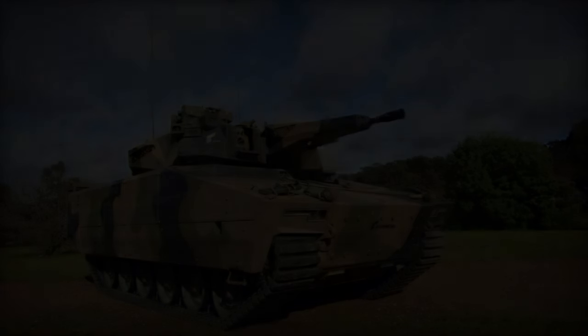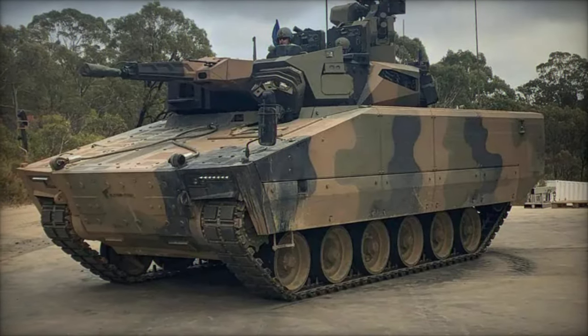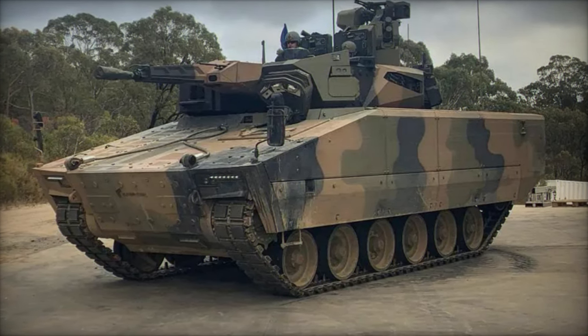Internally, the Lynx can accommodate a crew of three and up to nine troops, all benefiting from advanced situational awareness systems and battle management tools, essential for mission success.